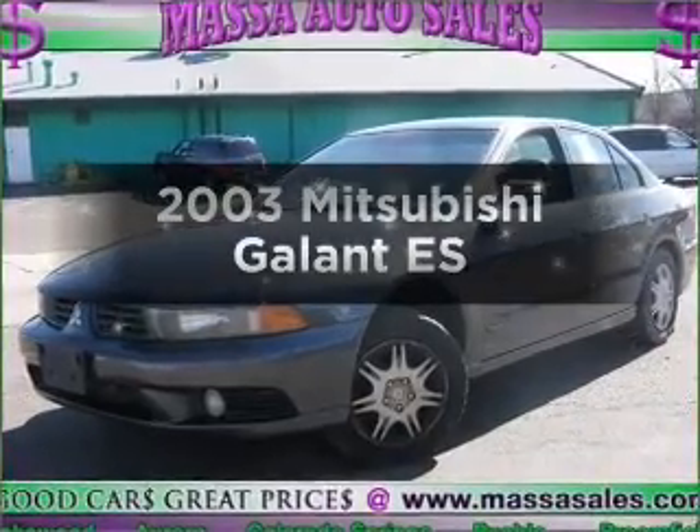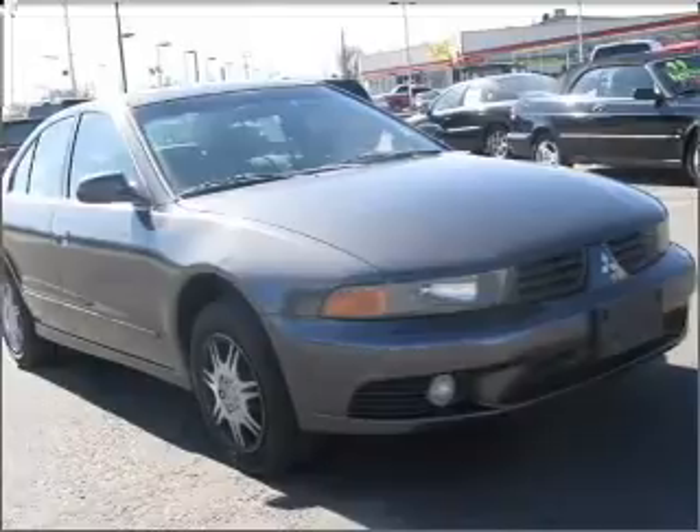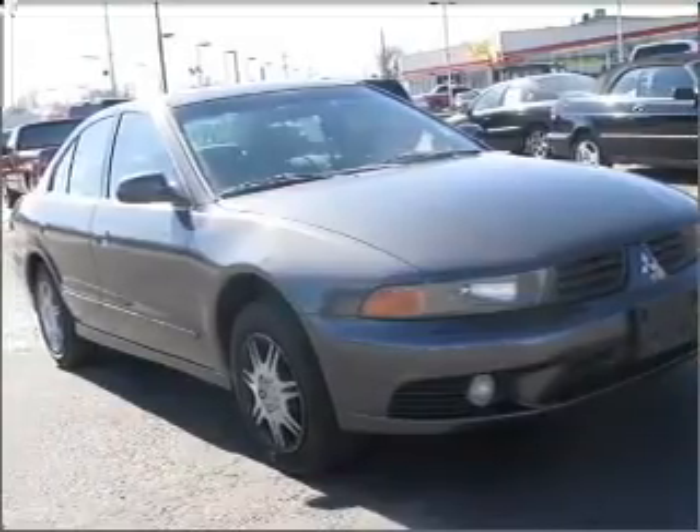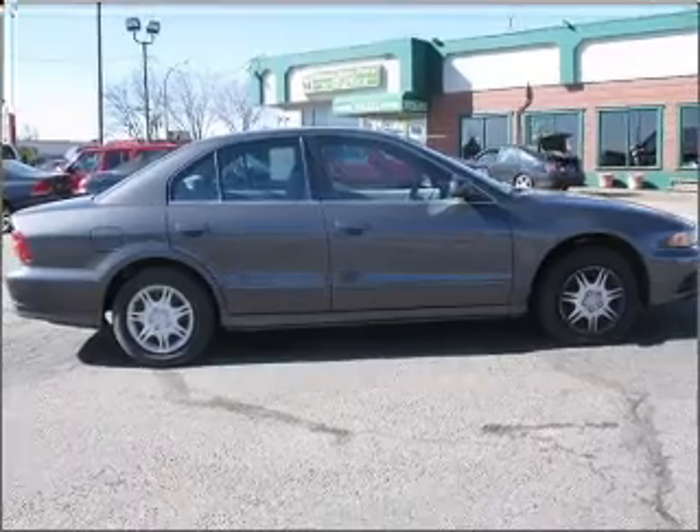Get noticed in this 2003 Mitsubishi Gallant. Everything you need under one roof with this great vehicle, with an efficient four-cylinder engine connected to a smooth shifting automatic transmission.